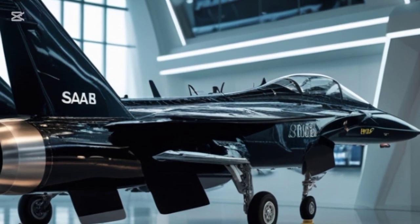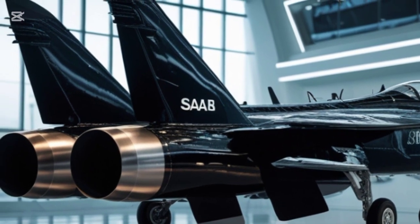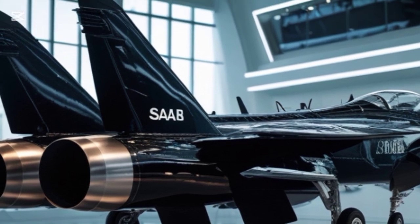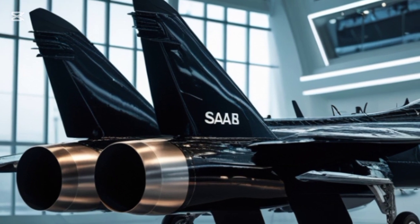The Gripen has one of the best data-sharing capabilities of any modern fighter. Its advanced AESA radar, electronic warfare suite, and AI-assisted threat detection system ensure pilots have superior situational awareness. The aircraft's ability to integrate with NATO and allied air forces makes it a true force multiplier on the battlefield.